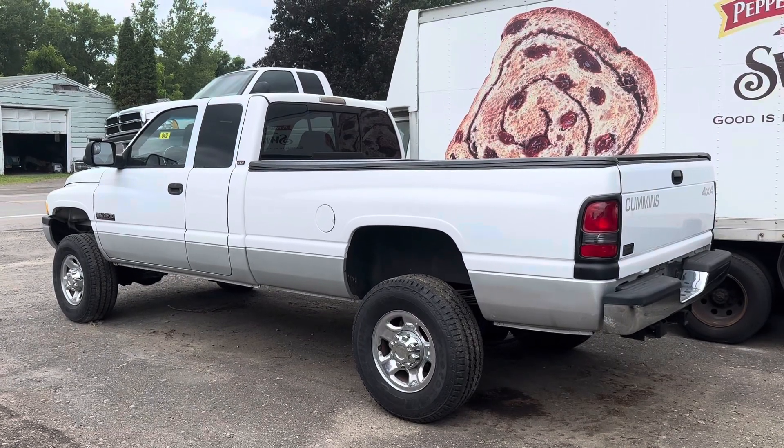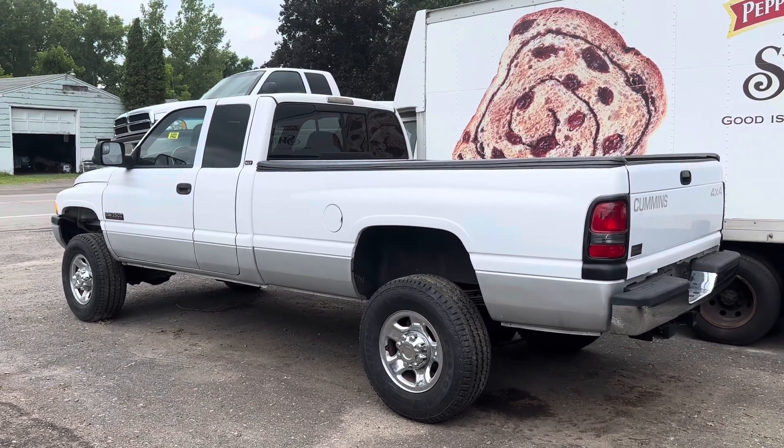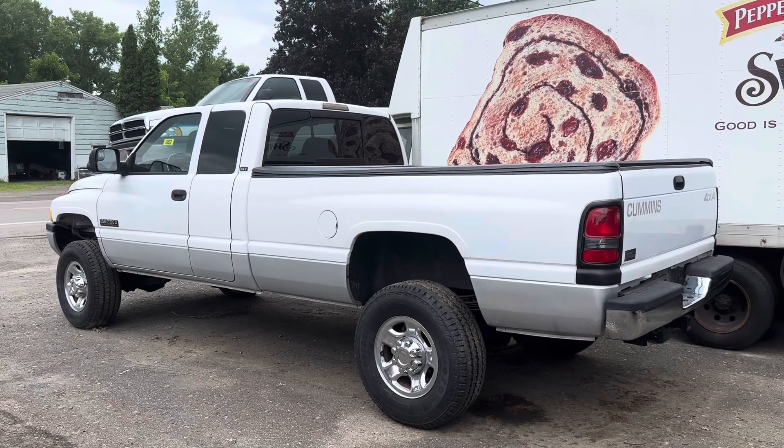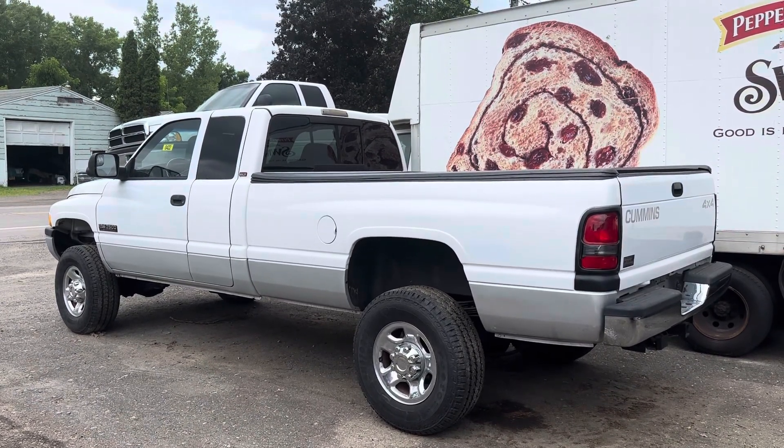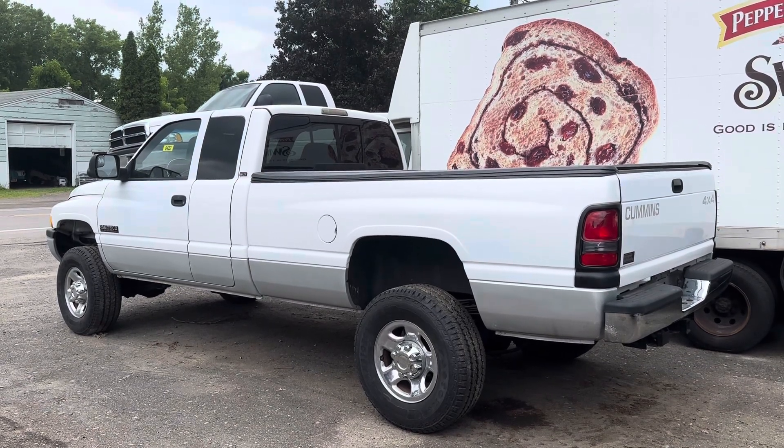John, a diesel man, with another beautiful truck. 2001 quad cab long bed truck from Oregon. Six speed, high output — a hard truck to find, guys and girls.